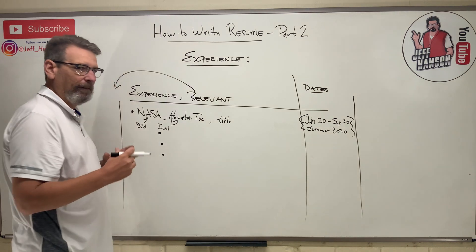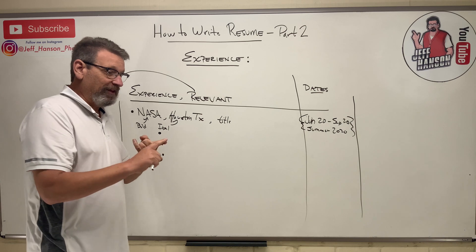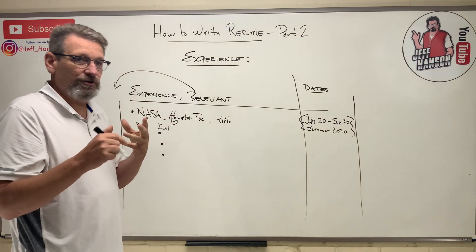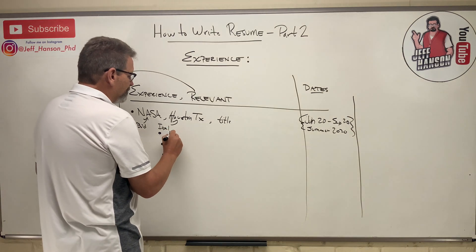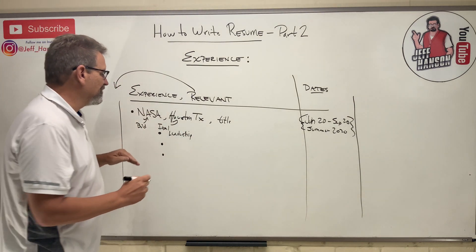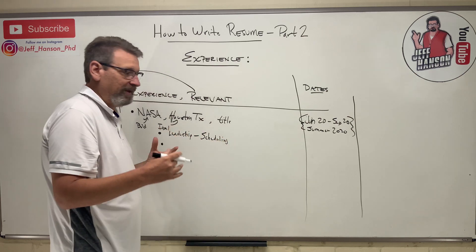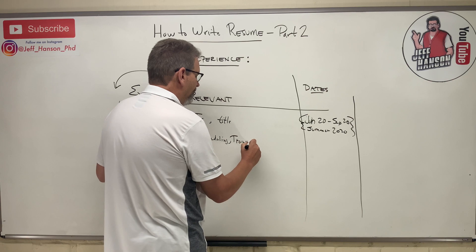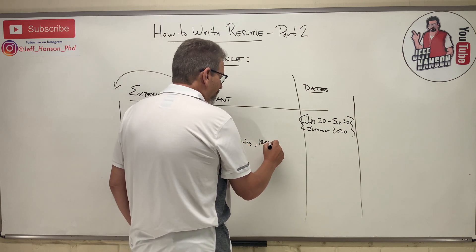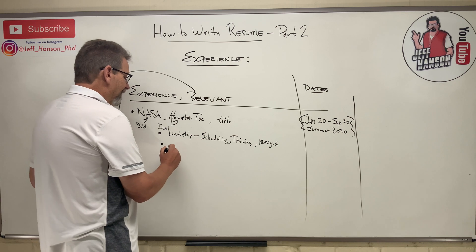Under each experience, you need three bullet points — really no more than three. Focus on the three main things you did: your responsibilities and your leadership role. Examples of leadership include scheduling for other people, training new workers, or managing a project or other people.